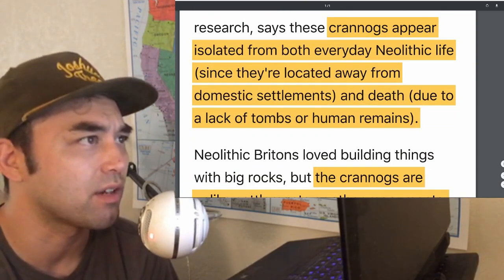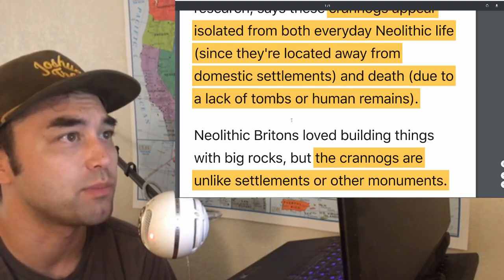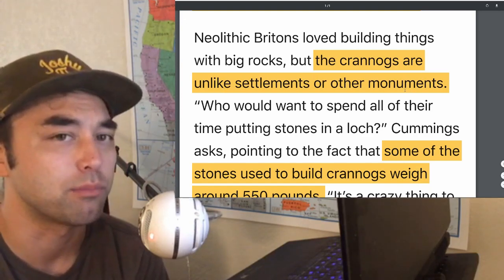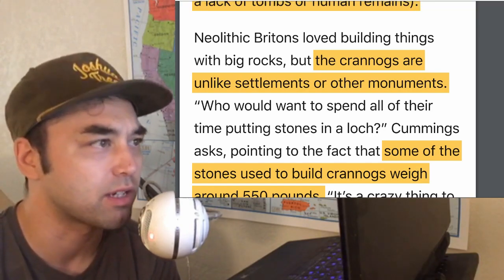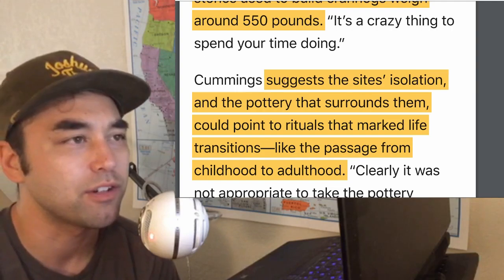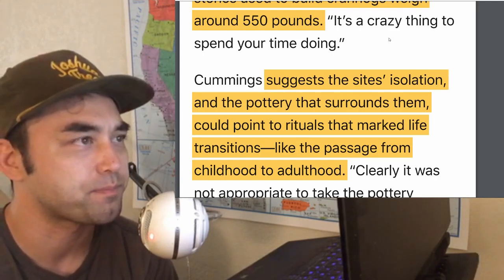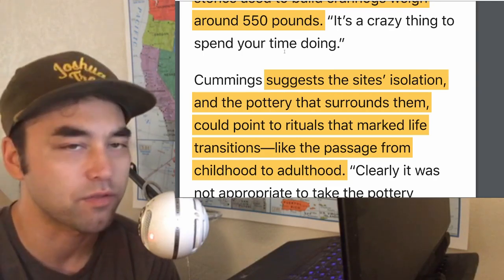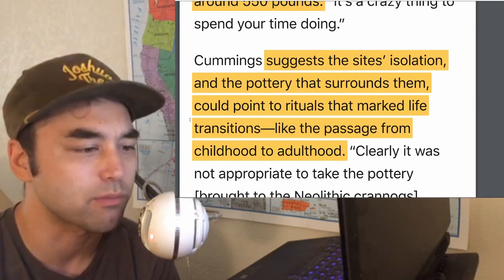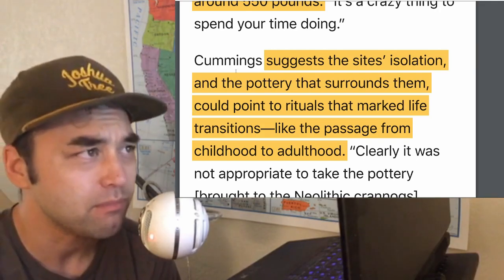One of the things they noticed is that these crannogs are isolated from everyday Neolithic life and death — there's a lack of tombs or human remains, and they're located away from domestic settlements. They're unlike settlements or other megalithic monuments found in Britain, like Stonehenge. One archaeologist pointed out that some of the stones used to build the crannogs weigh about 550 pounds — an odd thing for a Neolithic human to spend their time moving. Someone clearly did it, but what was the actual reason? That's probably something we'll never know without written evidence or DNA analysis.